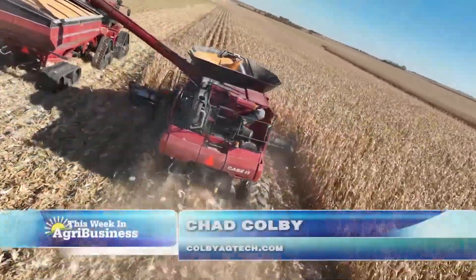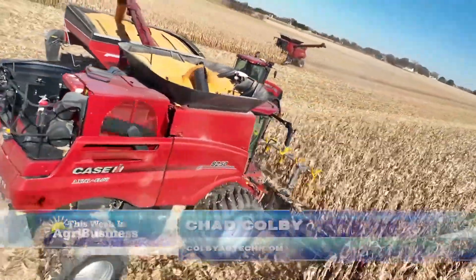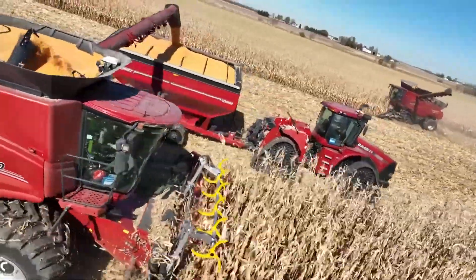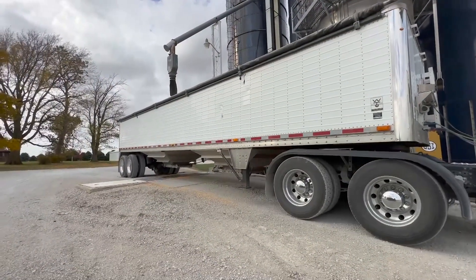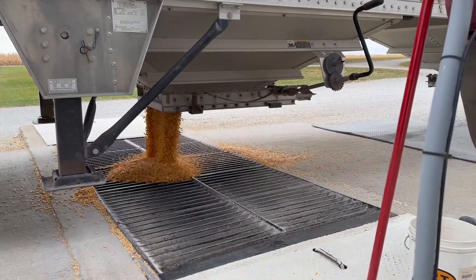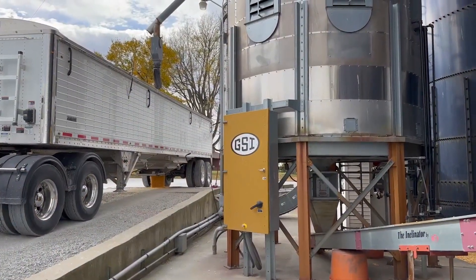You're absolutely right. There's so much sophistication in handling grain. We're certainly familiar with the harvest side of it, but that's just the start. Once you get that grain out of the field, you've got to manage it properly after. At the Farm Progress Show, I noticed a lot more technology is moving down the path of automation around our grain dryers.